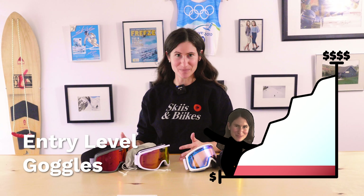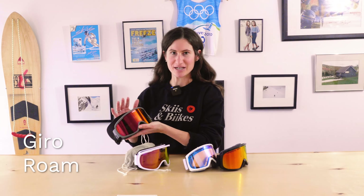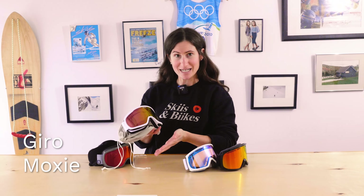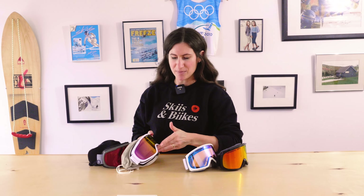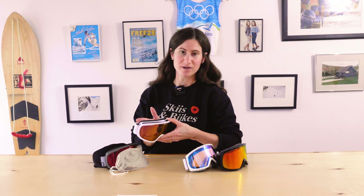First we have two goggles from Giro, both priced at $99. The first is called the Roam, which comes in Asia fit or low bridge fit and is more of a men's size. Then we have the Moxie, which is a women's or teen fit. They both come with a second lens — a low light lens for overcast or cloudy days — while the primary lens is for sunny or mixed cloud-and-sun days. They have mirror coating, anti-fog coating, and great venting that works really well with the Giro helmet venting.